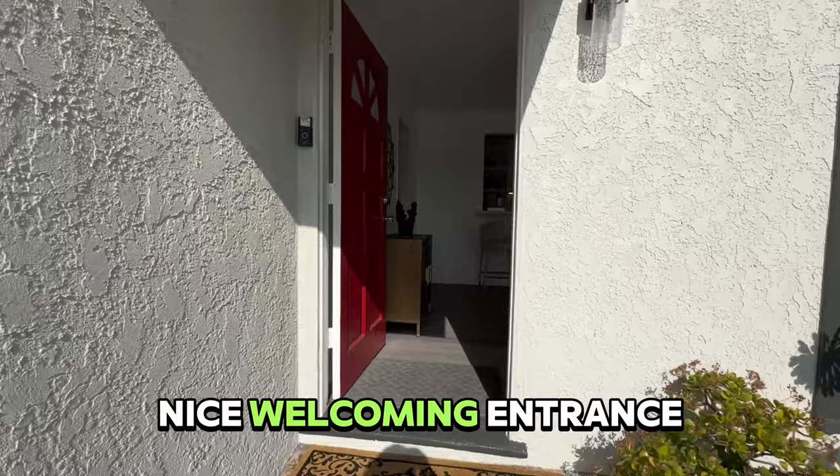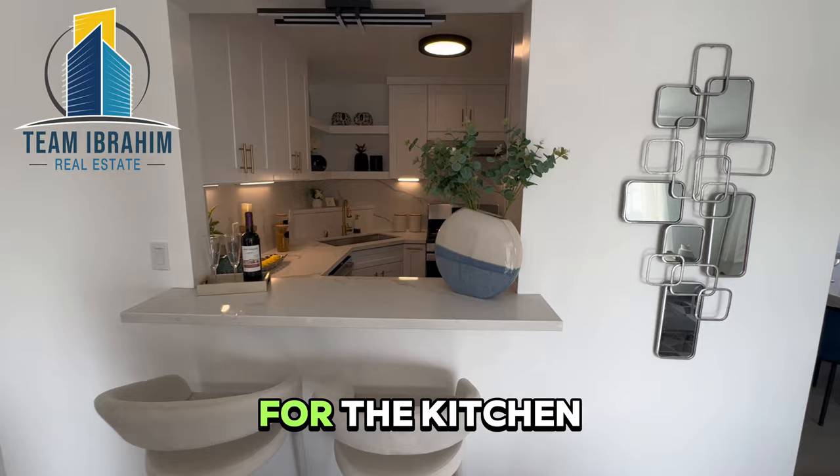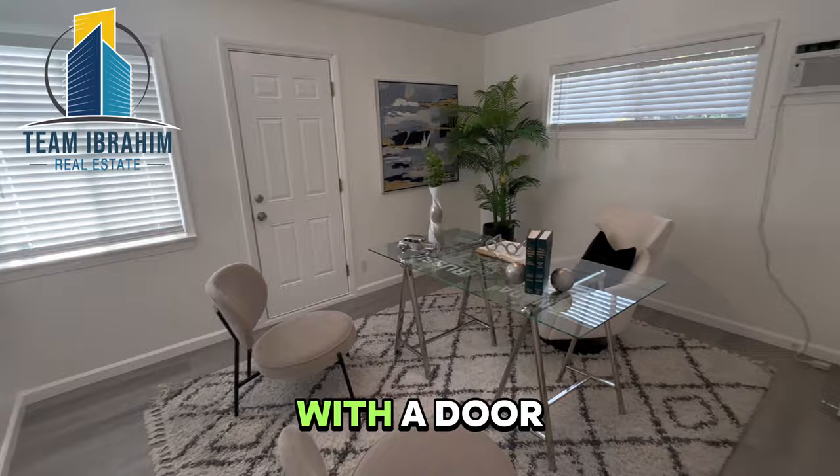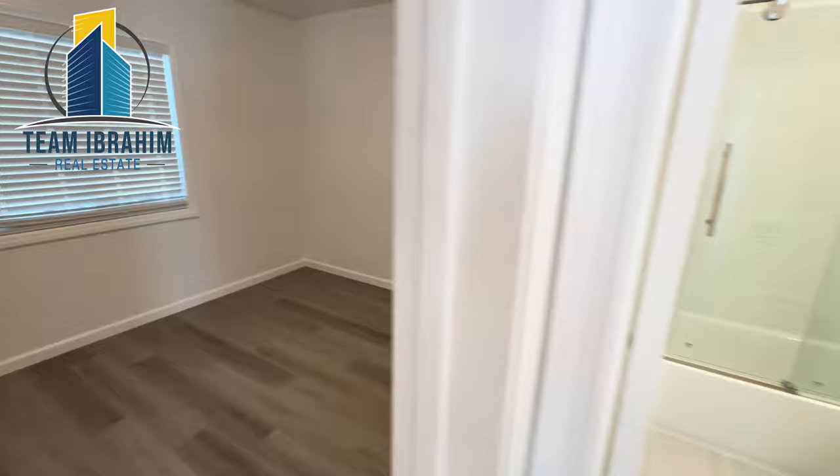We come into the living room with lots of natural light, a bar here for the kitchen, the first bedroom on the left with a door to the garage and a closet. Second bedroom here with a closet. First bathroom here.